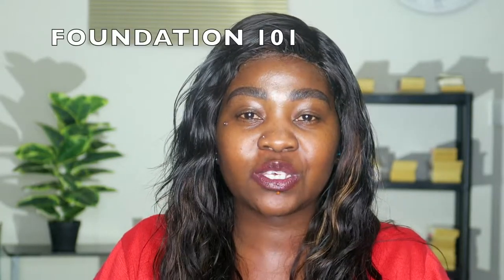Today we're going to talk about all things foundation for those who are starting their makeup or getting into makeup in 2020. Foundation is the one thing you need to know — how to pick it, find your undertone, and how to apply it. We have a variety of foundations and brands. There are a lot of brands in the market now and they're starting to get into our market as well.